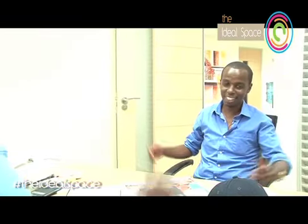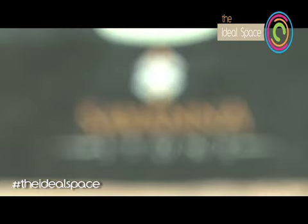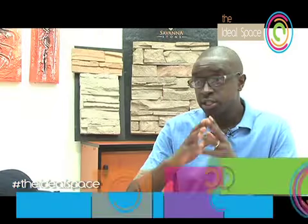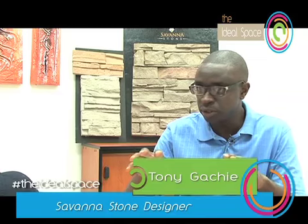I met him in one of the sites where he has developed his skill in wall cladding, and this is what Savannah Stone is all about. Savannah Stone is actually a company that creates very natural-looking stone from concrete. They are the first manufacturers in Kenya to do veneer stone the way that they do it.